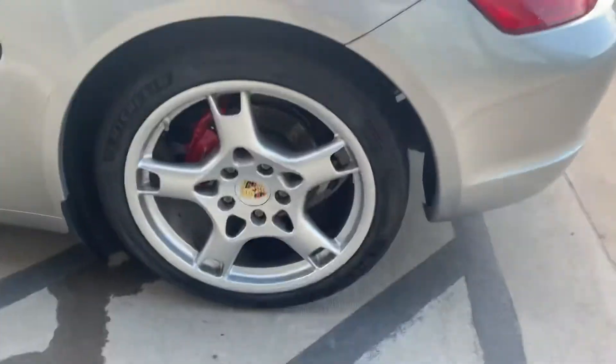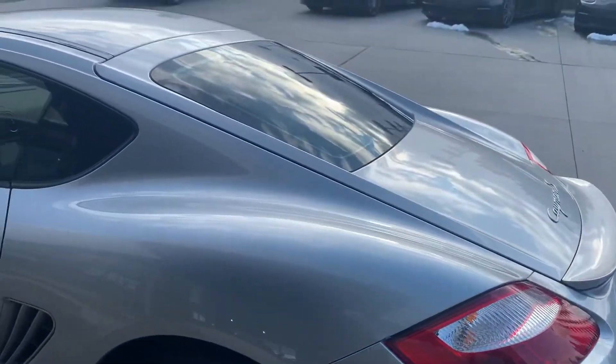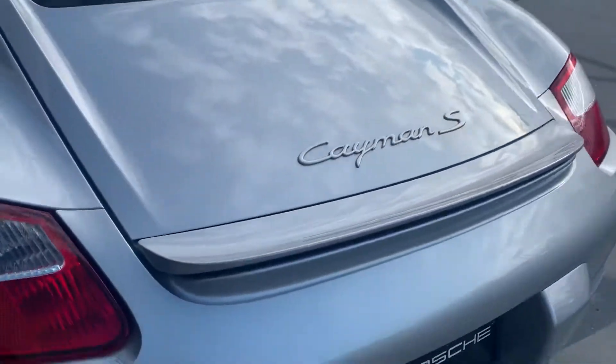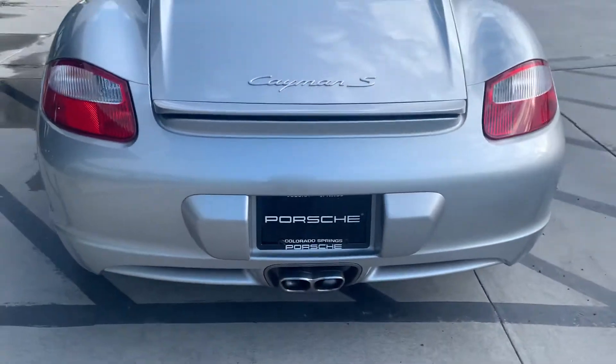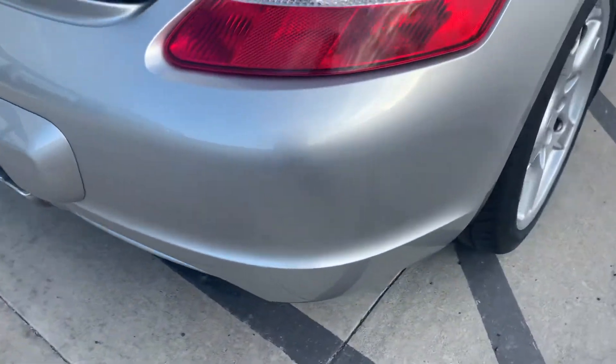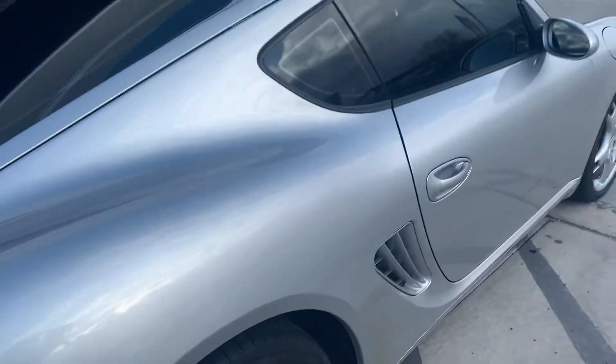Let me look at all the wheels — because again, brand new trade-in, we haven't had time to do anything to her yet. We haven't even had it detailed; this is just a quick wash. Man, look at that back end! She looks good. It looks really good, other than that one spot.